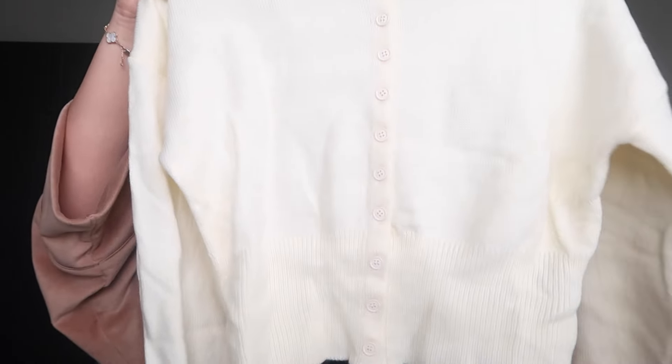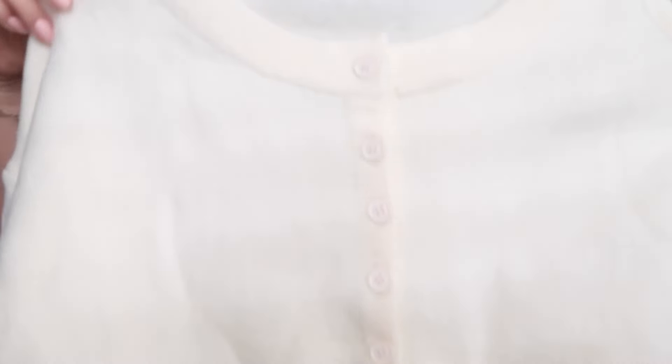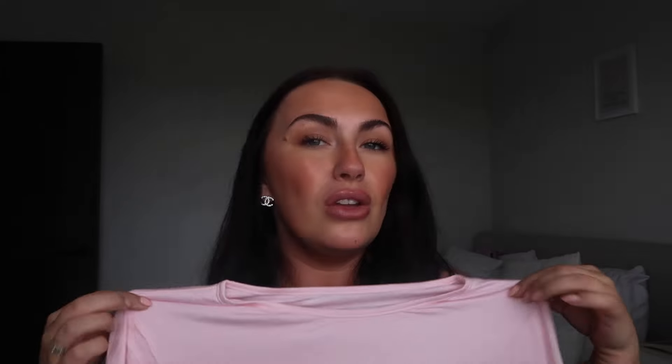Next up is this cardigan - really nice with jeans, just a simple throw-on. I'll be honest though, it's not the highest quality, which I know you can't always expect from Shein. The other cardigan I got is so much nicer quality. Then I got this really cute pink top - it might be a little see-through, but it's giving pink princess girly vibes. It's a long-sleeved top that I think will look cute with jeans, black flared trousers, or Uggs.